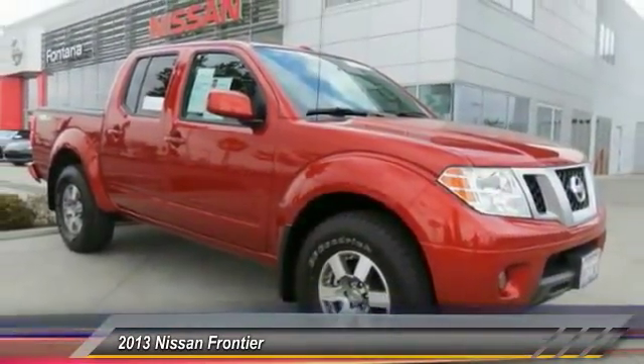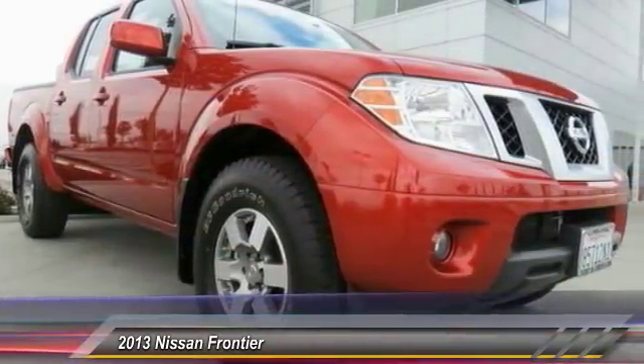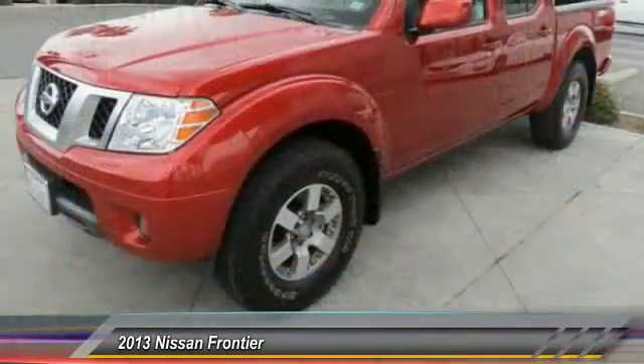The Frontier's interior comforts include cab versatility, under-seat storage, and seating for five, and is priced below $30,000. This vehicle has less than 20,000 miles. Here are some of this vehicle's great options.